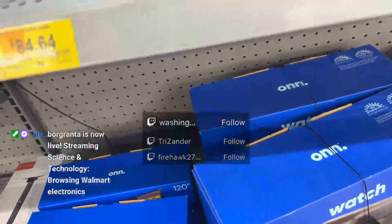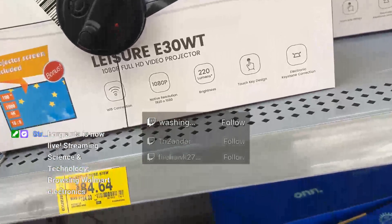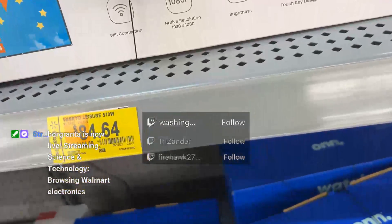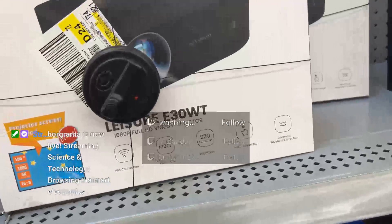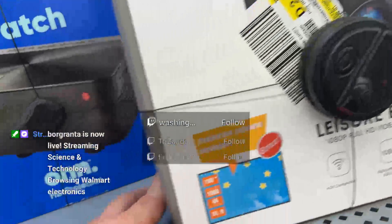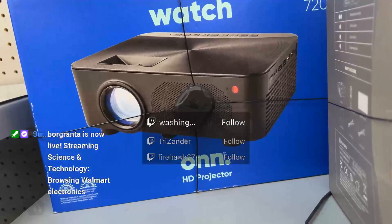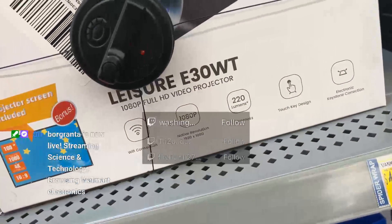A clearance projector — that might be good, especially since it includes a projector screen. That might be worth it. This one, which is a store brand, is actually more expensive than this one on clearance. That's kind of funny.